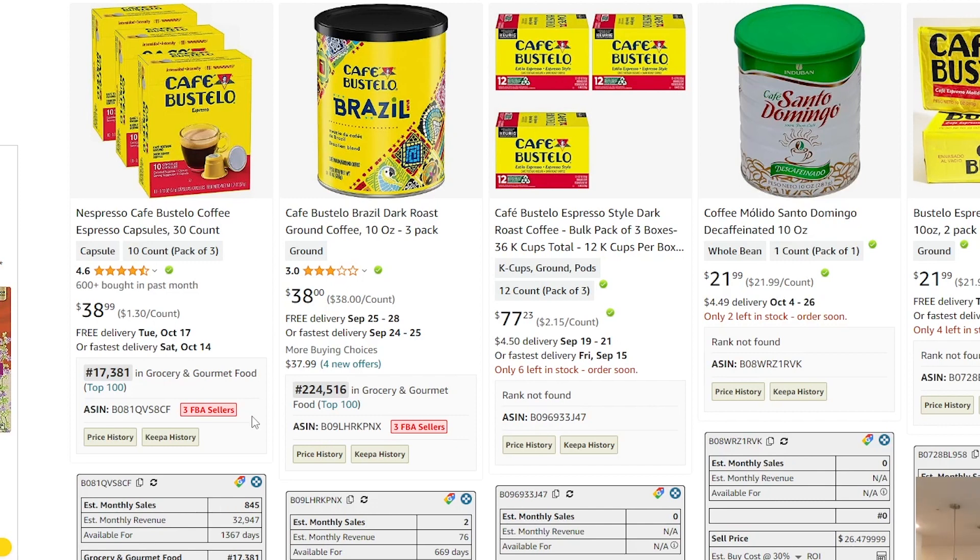There are really two — well, three — key things we're looking for anytime we're analyzing a listing before deciding whether or not we're going to reach out to the brand. The first thing we want to know is: is there existing FBA competition on this listing? In this case, it looks like there is — there are three FBA sellers. And that's good. We want existing FBA competition, because if there are FBA sellers selling this product, they're getting it profitably from somewhere, which means we can probably find it profitably as well. So this product checks the first box — there's existing FBA competition.